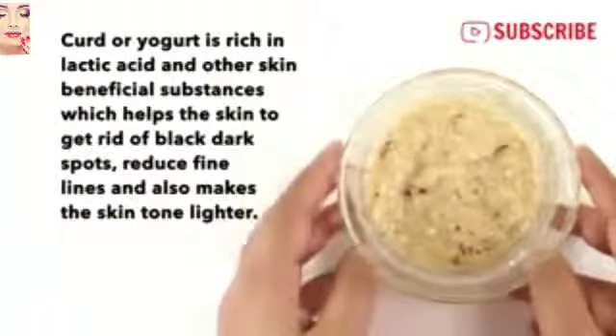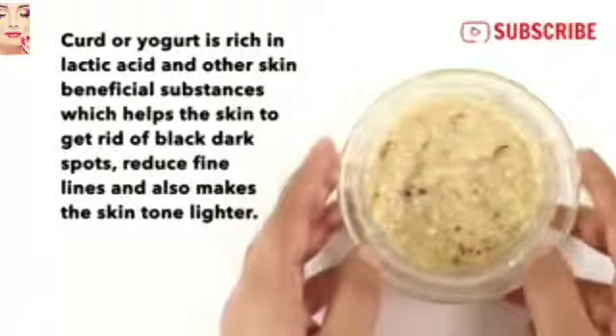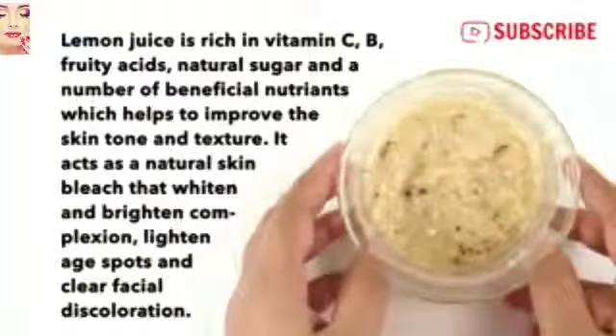Curd or yogurt is rich in lactic acid and other skin-beneficial substances, which help the skin get rid of black dark spots, reduce fine lines, and also make the skin tone lighter.